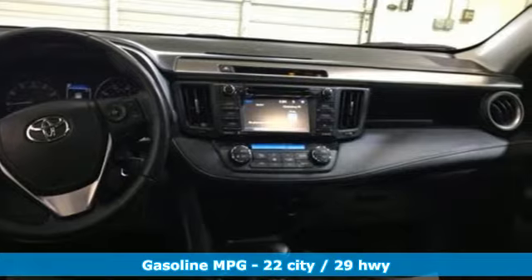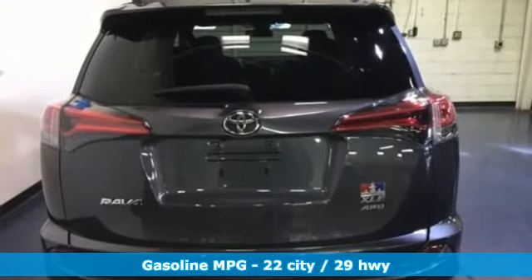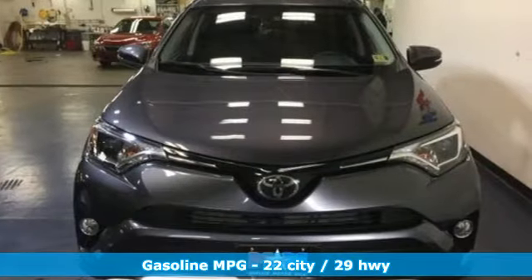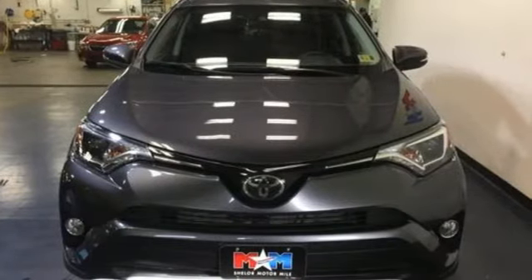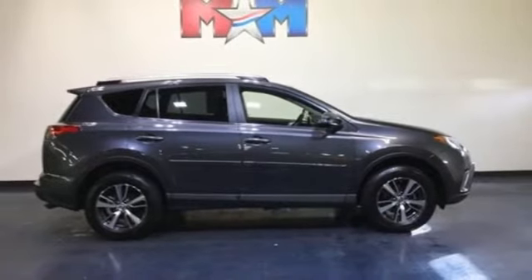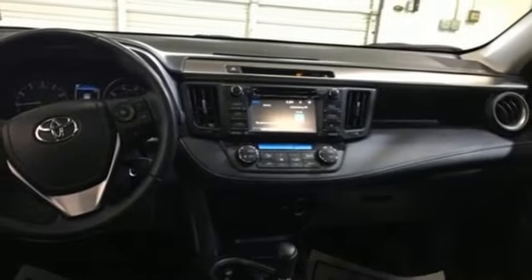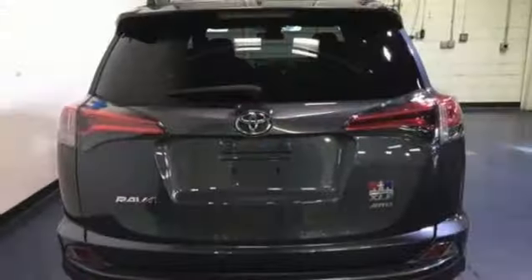Features include streaming audio, power heated mirrors, dual zone climate control, wireless phone connectivity, manual tilting steering column, inline four-cylinder engine, express open and closed sliding and tilting sunroof, electronic shift on the fly, and automatic transmission. Toyota — steered by ingenuity, driven by passion.